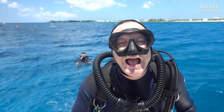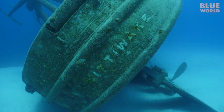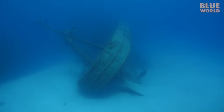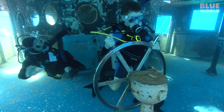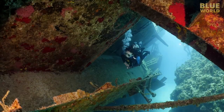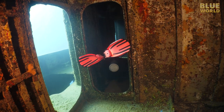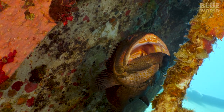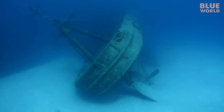In the eight years since I last dove the Kittiwake, the wreck has changed significantly. It has tilted on its side, sunk into the sand, lost some of its superstructure, and grown more marine life. But all of these changes have only made the wreck more interesting to dive — it's more colorful, more fun, and there's more to see. Like a fine wine, wrecks usually get better with age, and the Kittiwake is no exception.